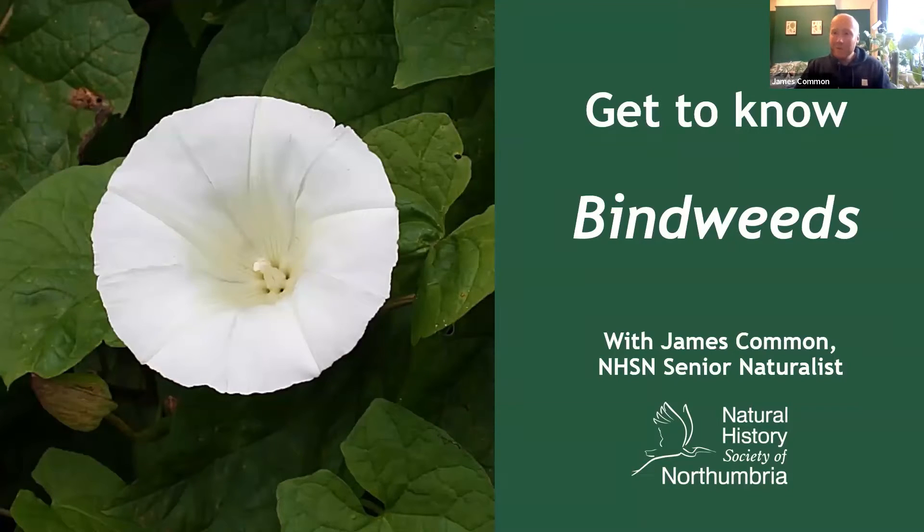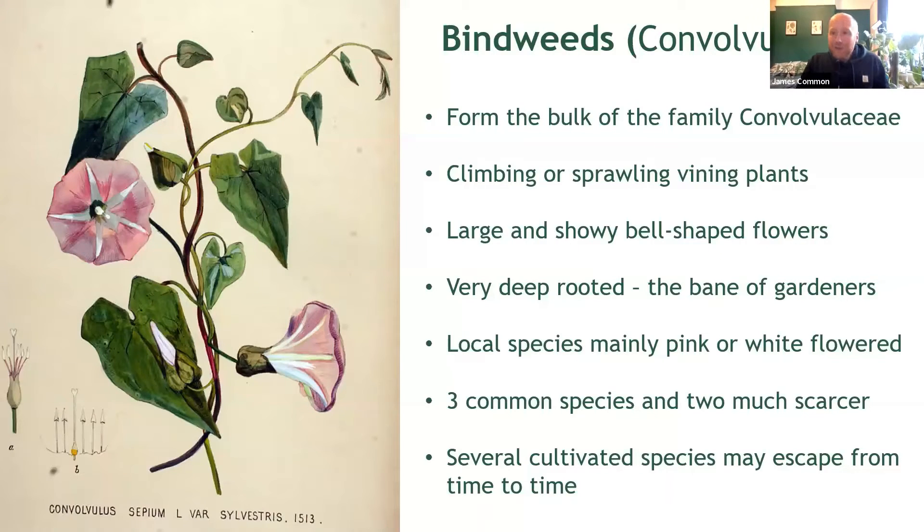Hello everyone and welcome to the next instalment of our new series here on NHSN's YouTube channel, exploring the identification of different wildflower groups you're likely to spot across the North East. I'm James Common, Senior Naturalist with NHSN, and this time I thought we would look at something a little bigger and blousier: bindweeds! Now many of you will be familiar with the great white flowers of bindweed from your local hedgerows, but for those who aren't, here's just a few fast facts about this really lovely group of plants.